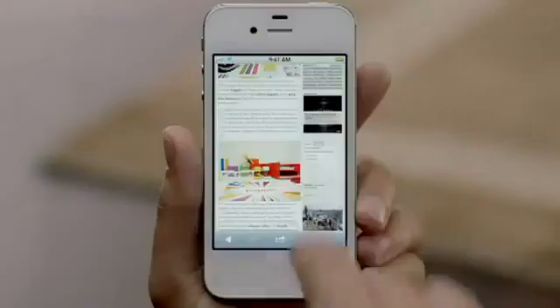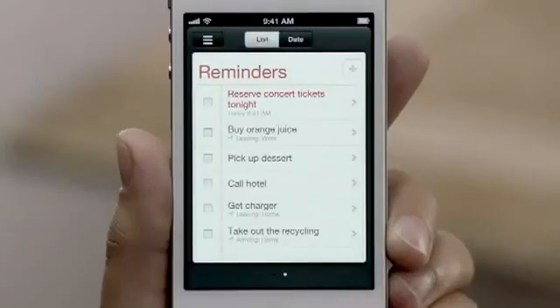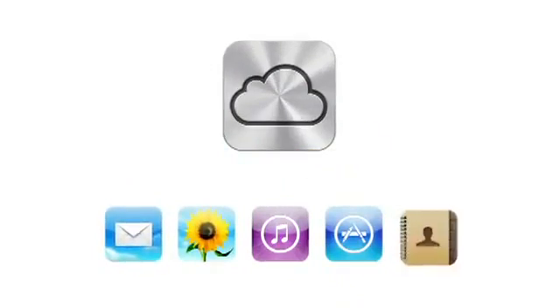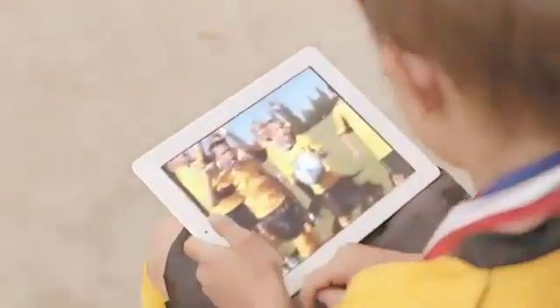iOS 5 gives you over 200 new and improved features including Notification Center, iMessage, and Reminders. iPhone 4S also comes with iCloud. iCloud stores your music, photos, apps, mail, contacts, calendars, documents, and more, and wirelessly pushes your content to your devices automatically. With iCloud, you don't have to do anything. It just works.